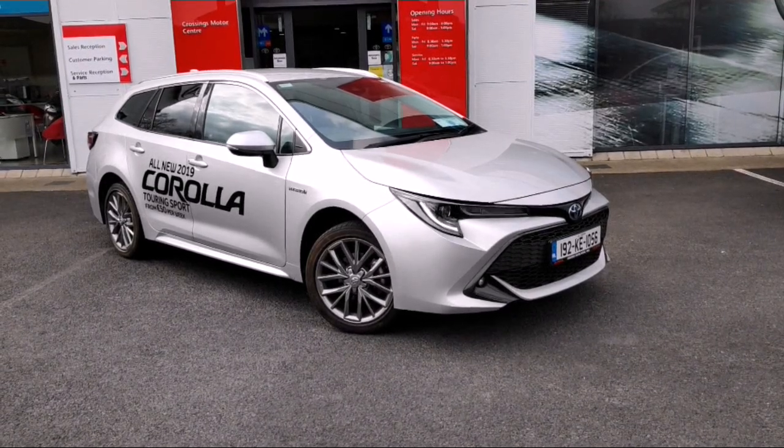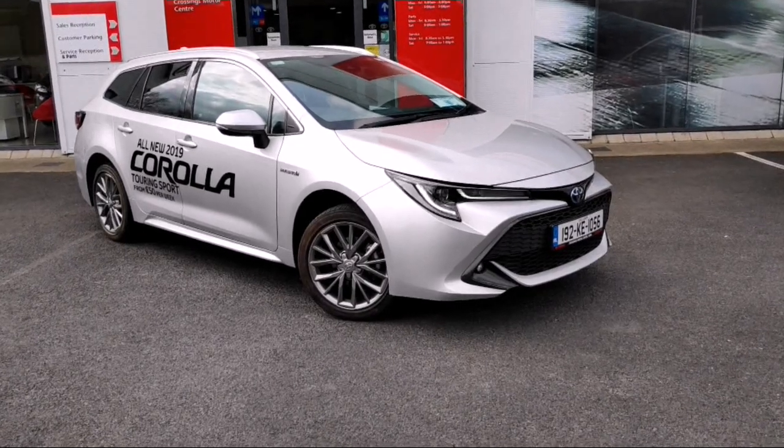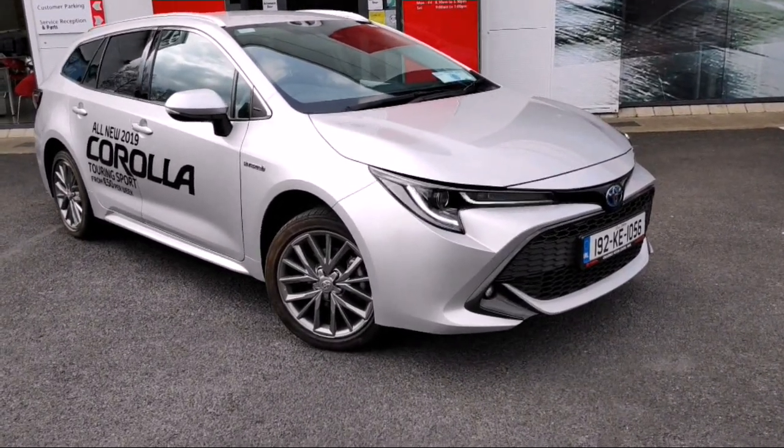Sinead here from Crossings Toyota and Ace. Our 2019 Corolla Touring Sport is on the market. This is a really stunning car, especially if you've got a bigger family and want more space.